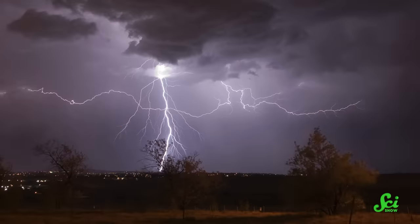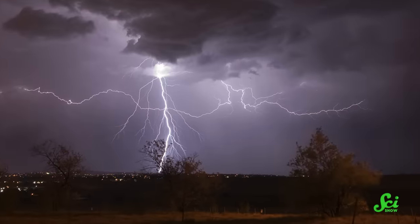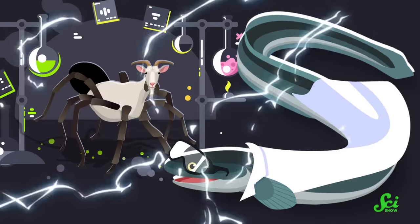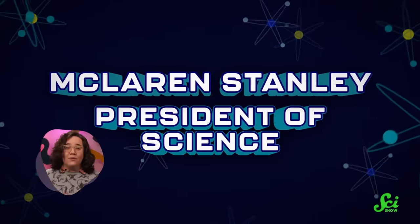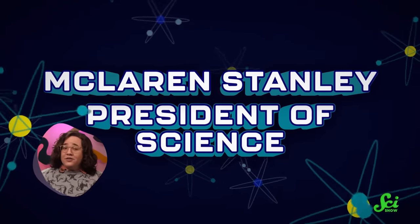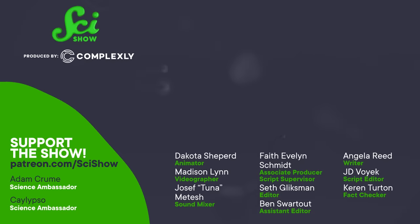In addition to that research, a separate scientist from Slovenia took this idea a step further by suggesting that lightning strikes could also facilitate horizontal gene transfer — cue Mary Shelley rolling in her grave. Thanks to horizontal gene transfer, one species' genomic trash or treasure could easily become another species' genomic trash or treasure too. Thanks for watching this episode of SciShow, and an extra special thanks to our president of science, McLaren Stanley.